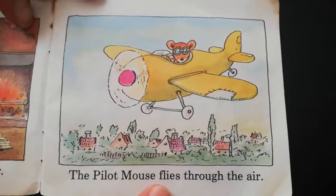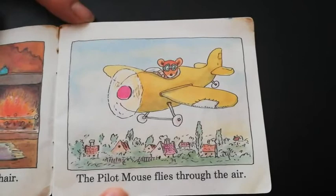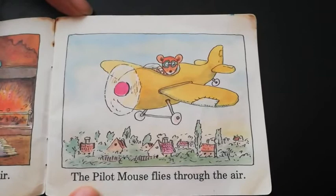Now do you notice that here we have uppercase letters — Pilot Mouse. They put uppercase letters because that's his name. It's the name of this mouse. So it's like saying Louisa — it has to have an uppercase letter. The Pilot Mouse.